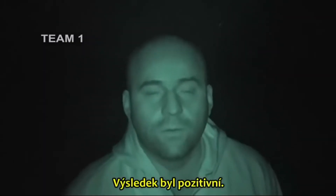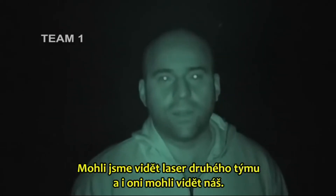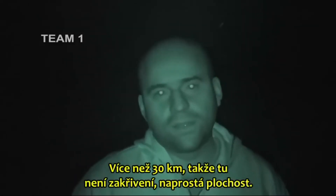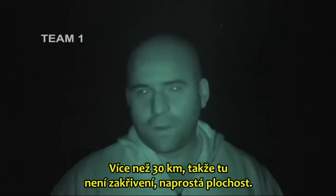The result was positive here. We could see the laser on the other team there, and they could see us too. More than 30 kilometers — so there was no curvature. Total flatness.